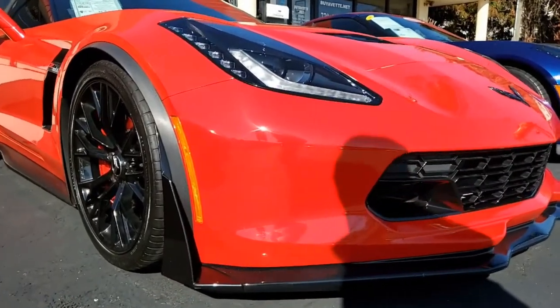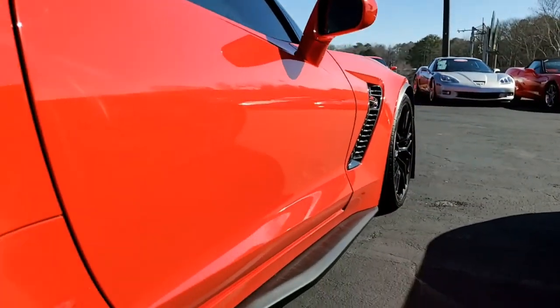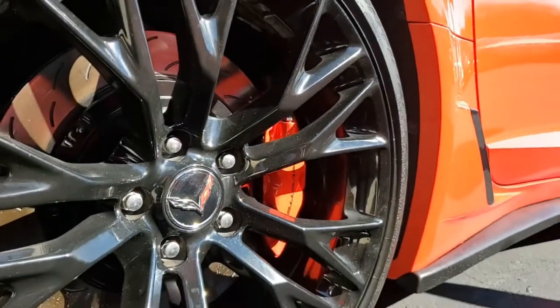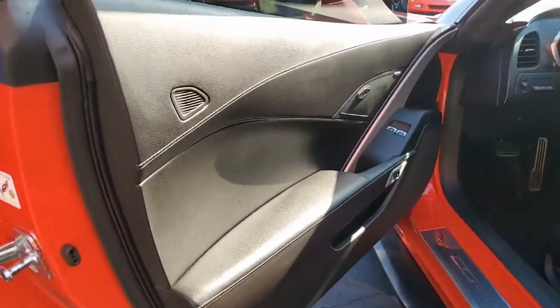Factory features on this car include AM/FM/XM/MP3 stereo with steering wheel controls, red brake calipers, heads-up display, magnetic selective ride control, rear differential cooler, multi-mode exhaust, sump up oil system, Bluetooth package, keyless entry and start, and of course every option you can imagine.